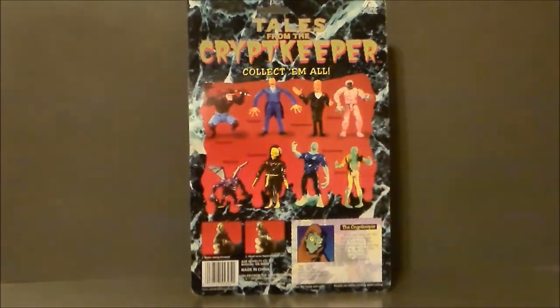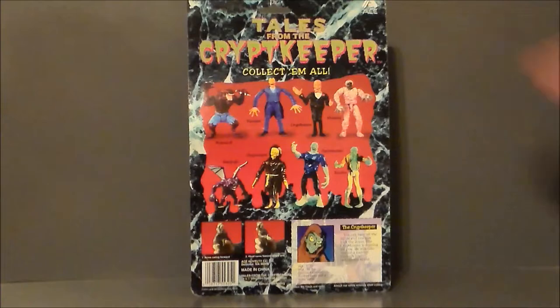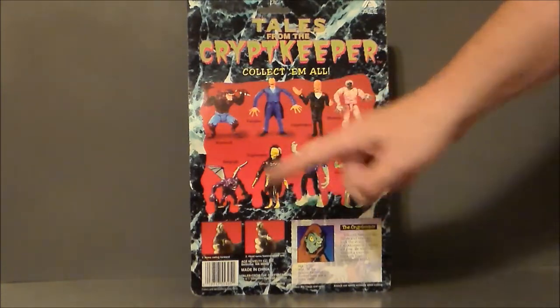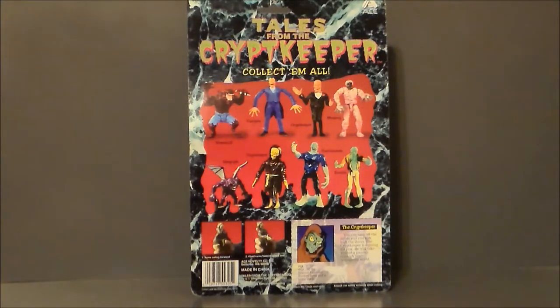Here is the back of the packaging. The back of the box has a nice black marbled effect. It says Ace Toys up at the top, Tales from the Crypt Keeper — Collect them all! We get a little bio card down here that you can cut out, I suppose, and keep a la G.I. Joe. Then we've got all the other figures in this set: there's a werewolf, a vampire, the Crypt Keeper in the tuxedo — which I was thinking about getting, because that makes me think of the Tales from the Crypt movie — a mummy, a gargoyle, the Crypt Keeper in his robe, Frankenstein, and a zombie. A bunch of classic monsters, and I think we see most of these in the opening shots of the cartoon series.